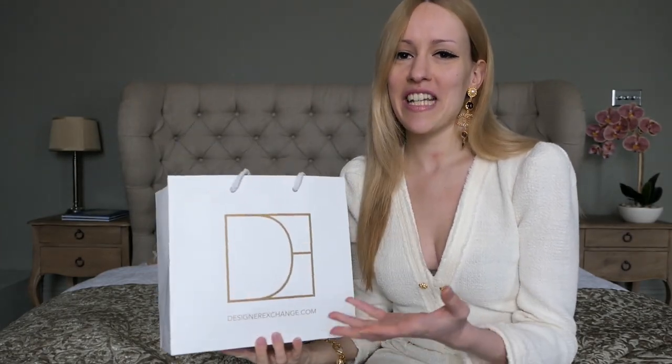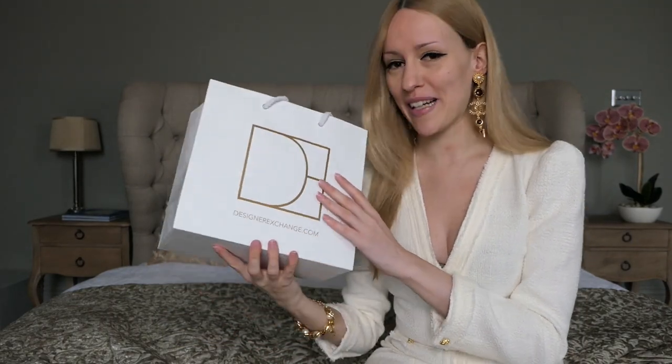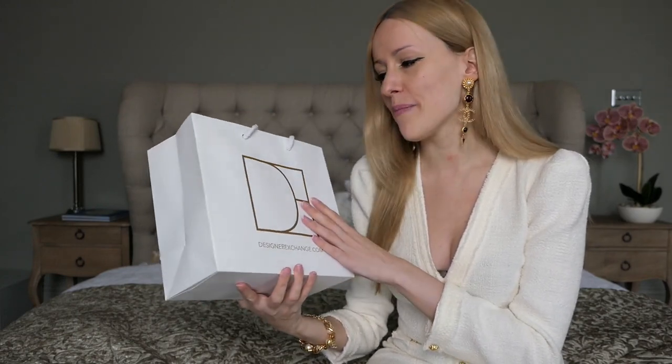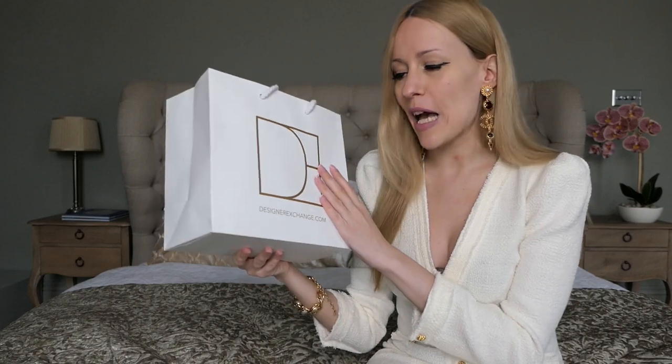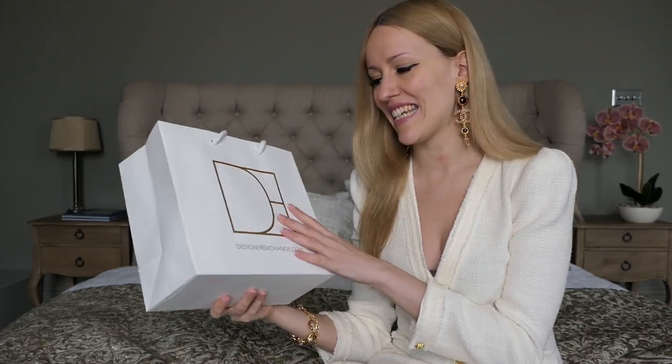Hello everyone and welcome back to my channel — welcome to my little corner of the internet where we speak about luxury designer handbags. If you've seen my London luxury shopping vlog recently, where we went to all the pre-loved vintage stores as well as the department stores, you'll know that I picked up a little vintage Chanel bag. Today we're doing the unboxing — my first ever unboxing on this channel. I'm really excited to see the bag again and finally put it into my handbag cabinet.